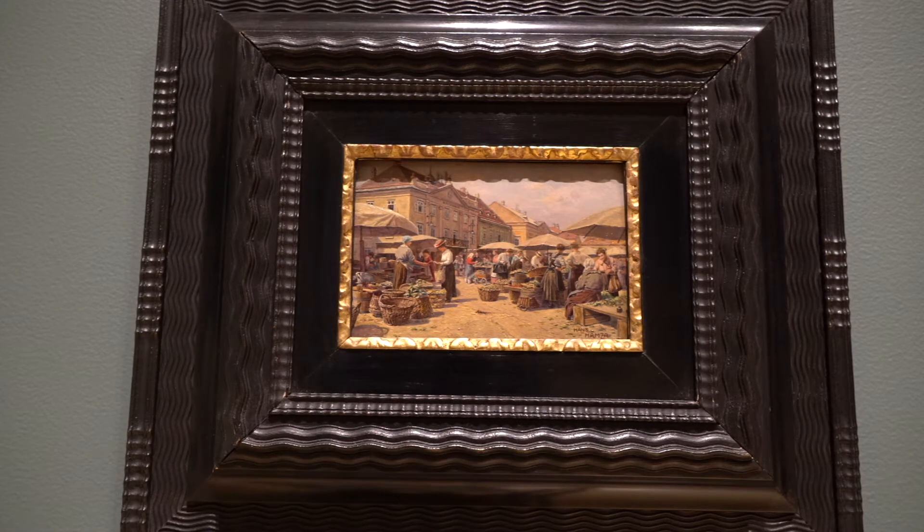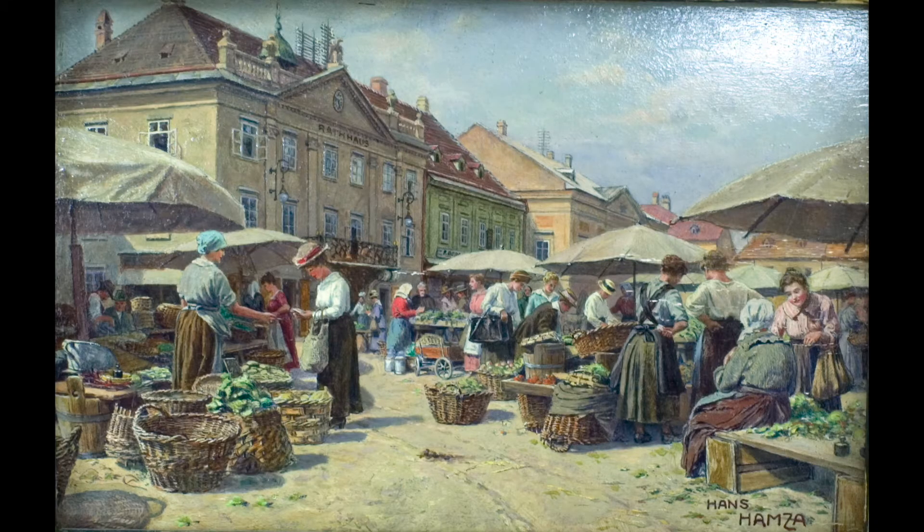Right now we're looking at a work of art by Johann Hamze called The Market Scene. Johann Hamze was an Austrian painter who was very well known for his extremely detailed paintings. He would try to capture almost every single detail he could in his paintings to make them almost as if they were photographs of that moment in time. In this particular work, he's focused on a market scene where you see various individuals buying and selling goods.